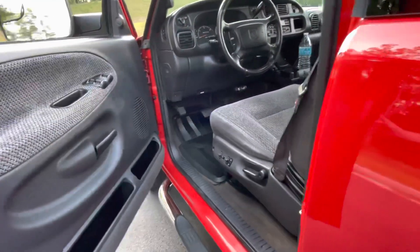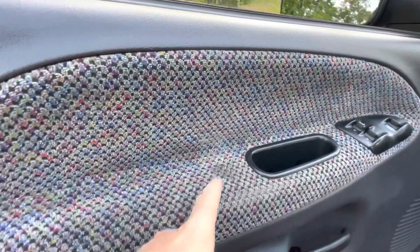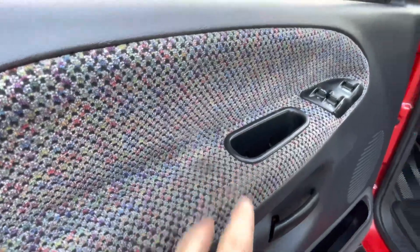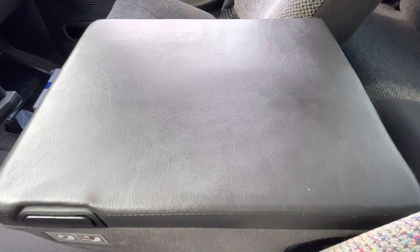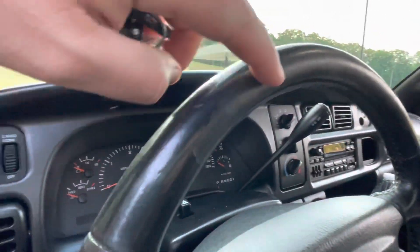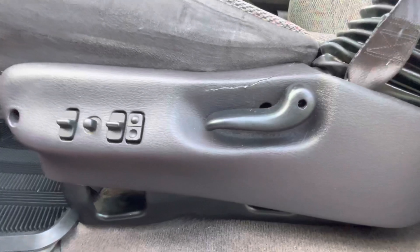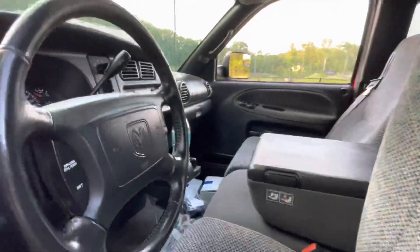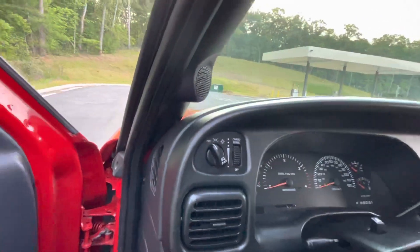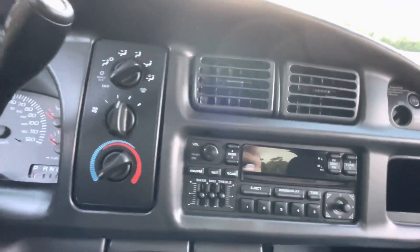We've got to brag on this truck a little bit. Most of these interiors did not hold up well, but this one is in excellent shape — minimal wear here on the door, the seat looks fantastic. You can hardly tell that anybody's even had their arm on the console. A little bit of wear here on the top of the steering wheel, and this little crack here doesn't affect how anything works. Everything works in this truck — all the lights, all the switches. Everything is really tight and crisp.